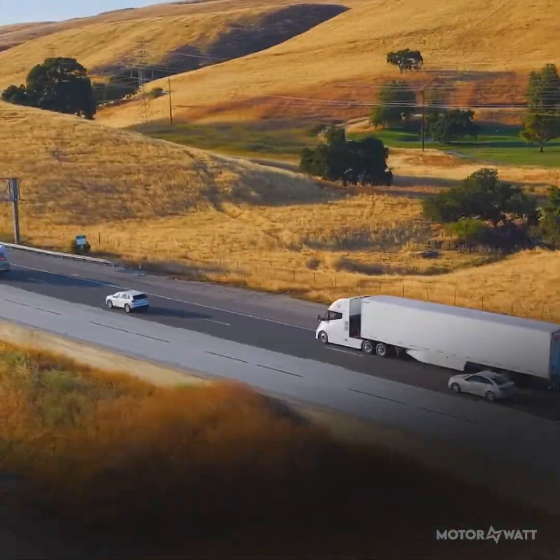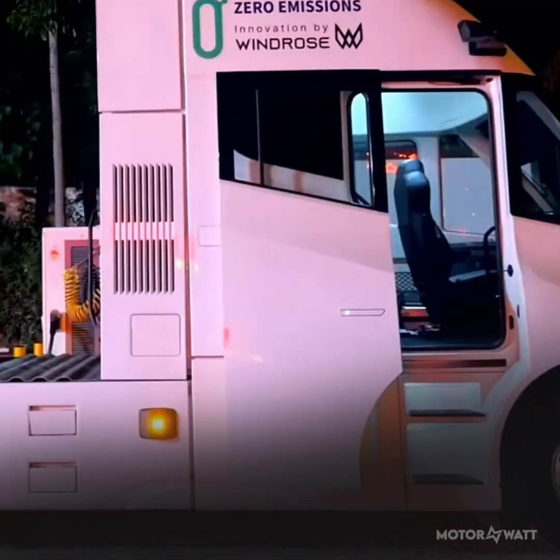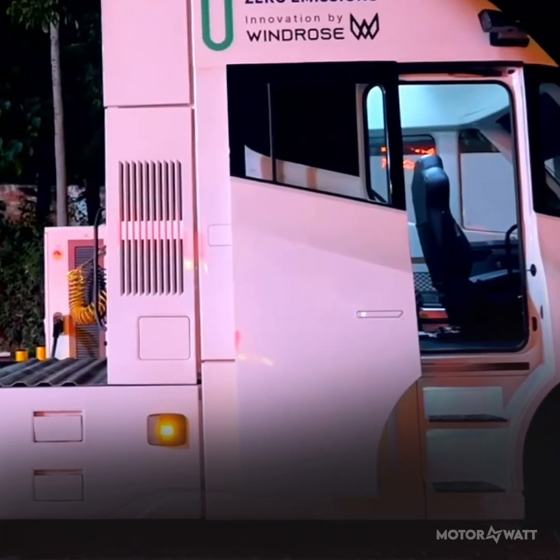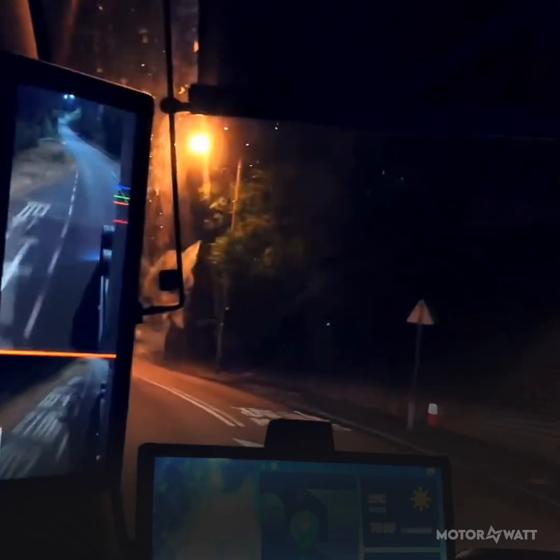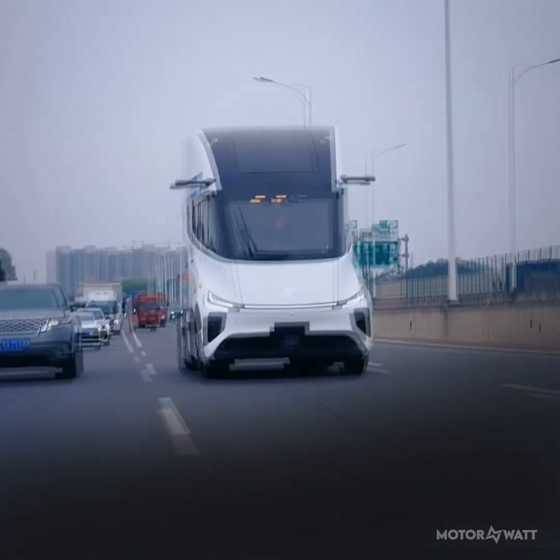Windrose didn't load the cabin with flash. What you get is a smart, functional driver space with a digital dash for route planning, diagnostics, and real-time fleet tools. No gimmicks, just tools to keep the rig rolling.